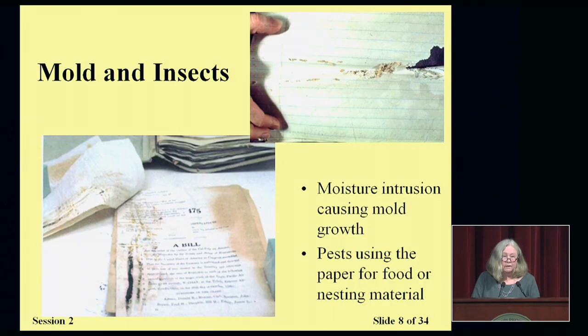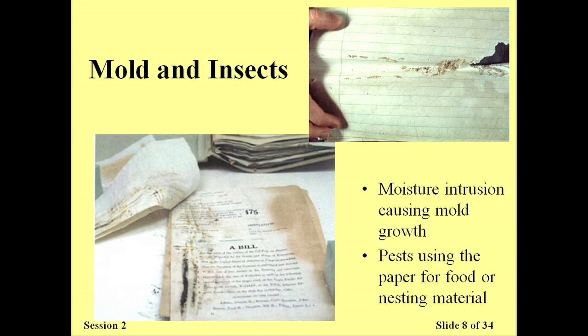Mold and insects are another bane of preservation. When we are trying to preserve papers and photographs, they can cause permanent damage and loss of information. Insects can tunnel through pages of a book, making it very lacy and hard to handle. Mold can cause staining, can obscure text, digest paper creating losses, and cause pages to stick together. Pests such as rodents and squirrels will sometimes use paper from documents and books — shredding it and using it as nesting material. None of these are good for papers and books, and they are not especially good for human health issues either. This is another good reason to avoid storing things in attics, basements, and garages.